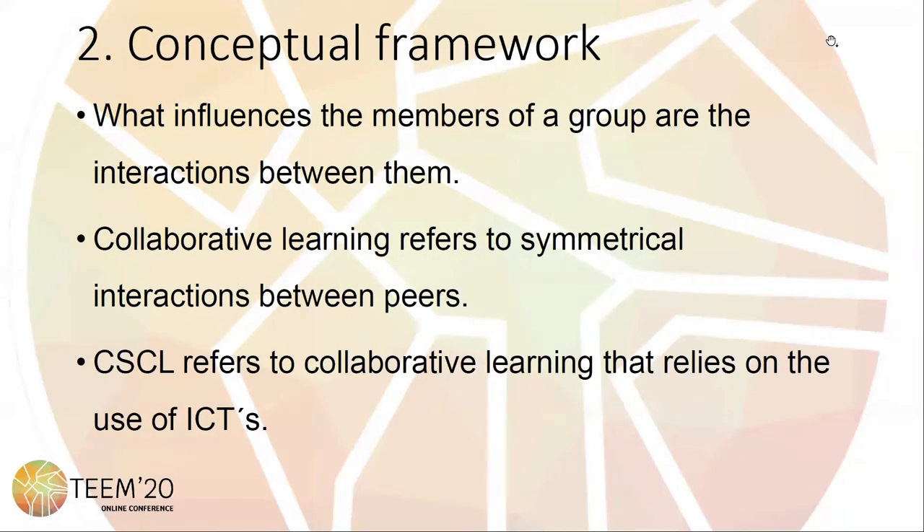More than physical proximity, what influences the members of a group are the interactions between them, which manifest themselves in chains in members' behaviors, beliefs, values, or opinions. It is in this educational interaction that the value of collaborative learning lies, particularly of distance education.